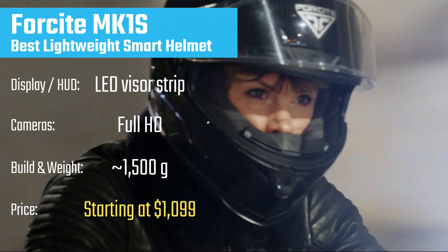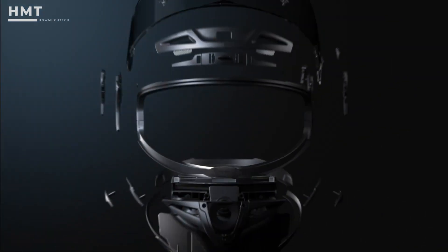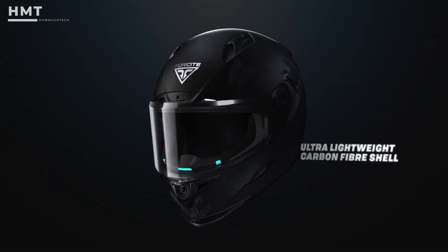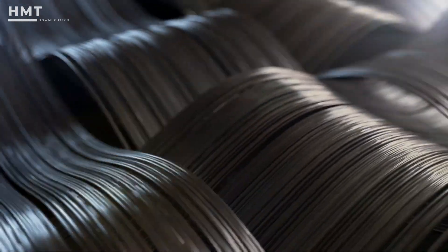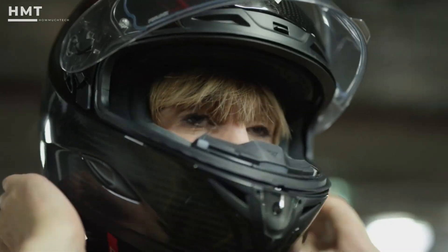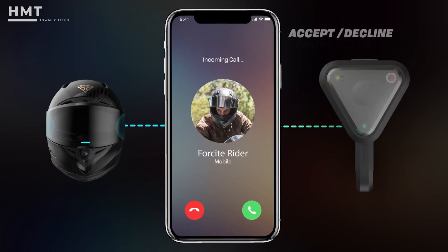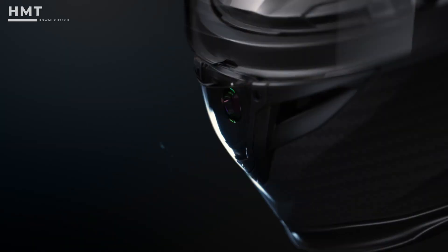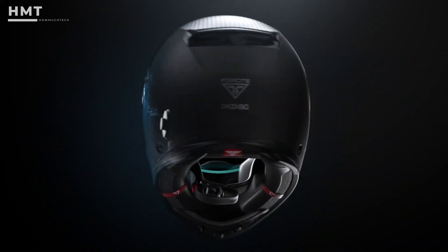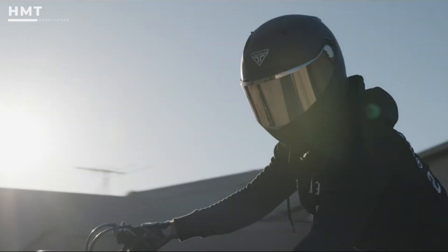At number 4, we have the Foresight MK1S, a helmet built for riders who value both performance and technology in a sleek, lightweight package. Weighing only about 1,500 grams thanks to its carbon fiber construction, the MK1S is one of the lightest smart helmets on the market. It's packed with features — the helmet connects to a Bluetooth controller and companion mobile app, giving you access to turn-by-turn navigation, hazard alerts, and real-time group communication. An integrated camera lets you record rides, while premium speakers deliver crystal-clear audio.